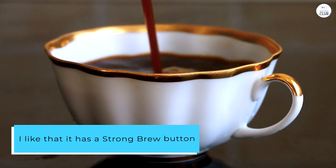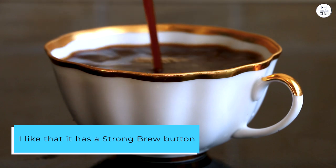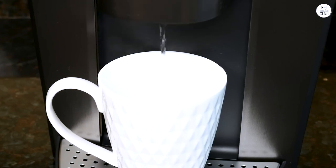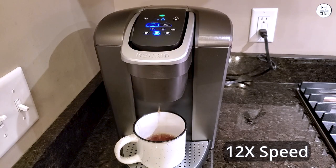I like that it has a strong brew button because I prefer stronger coffee, which makes a difference. The iced coffee option is convenient too. Instead of brewing hot coffee and trying to cool it down, this does it right over ice, and it still tastes good.